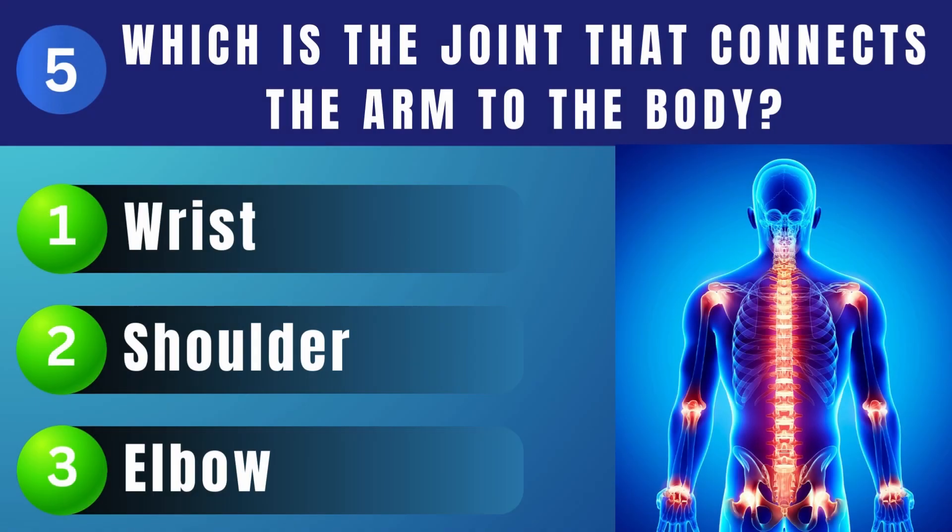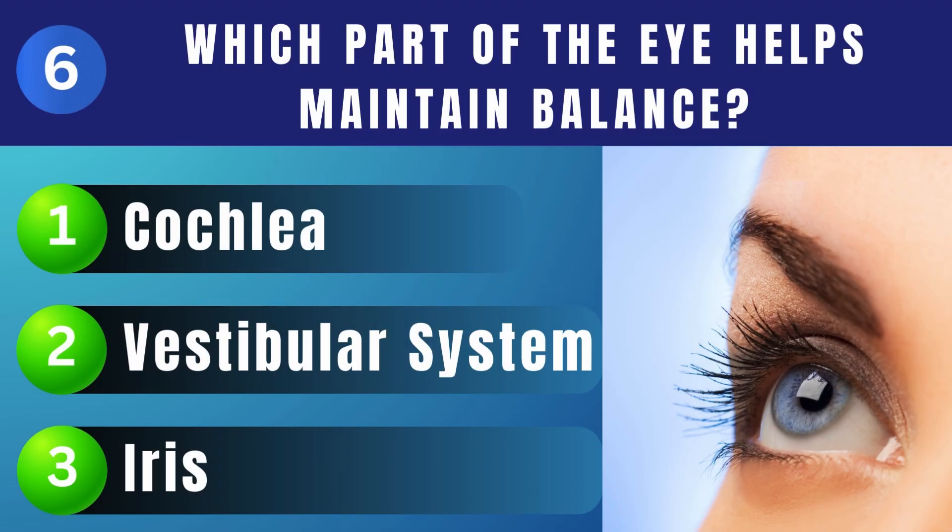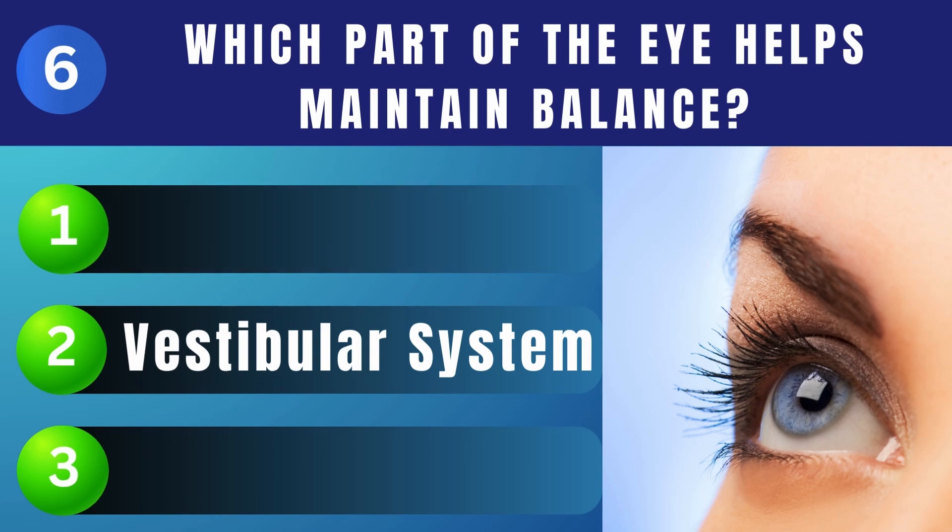What is the name of the joint that connects the arm to the body? Shoulder. Which part of the eye helps maintain balance? Vestibular system.